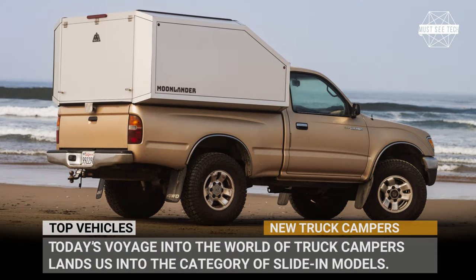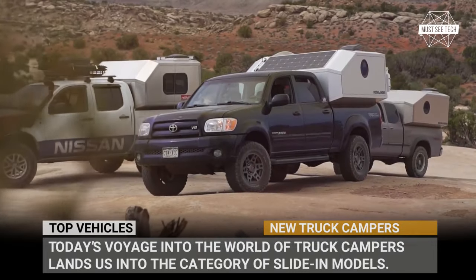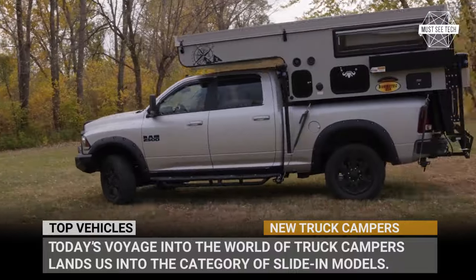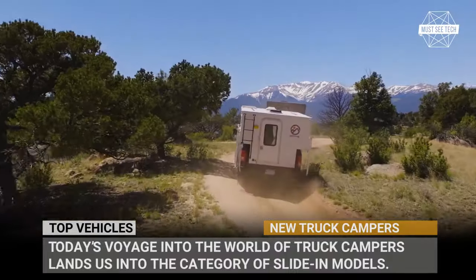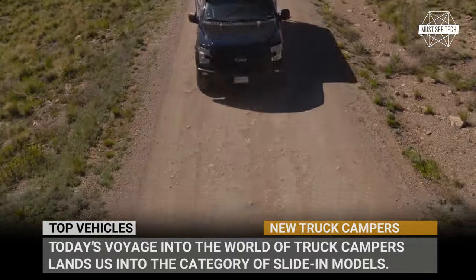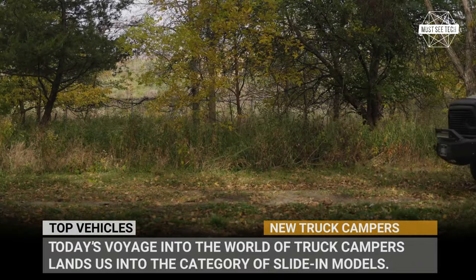Welcome back to Must-See Tech! Today's voyage into the world of truck campers lands us in the category of slide-in models. This new batch of versatile rigs can be placed into your bed when you're ready to go camping, or left behind when day-to-day chores require the maximum payload capacity your pickup can handle. Here's a buying guide covering 2024 newcomers.